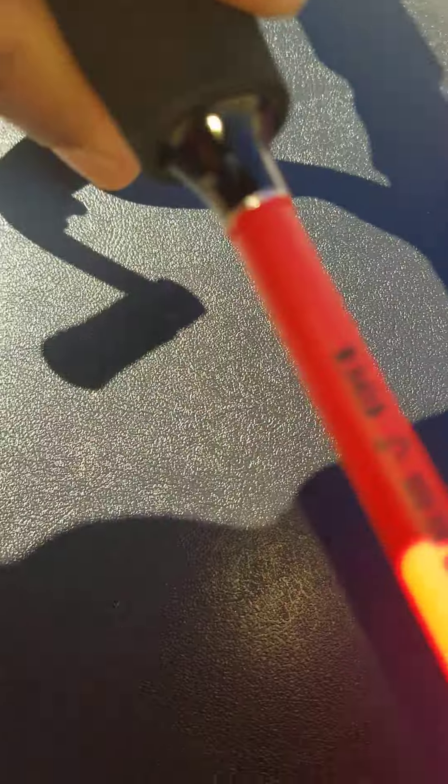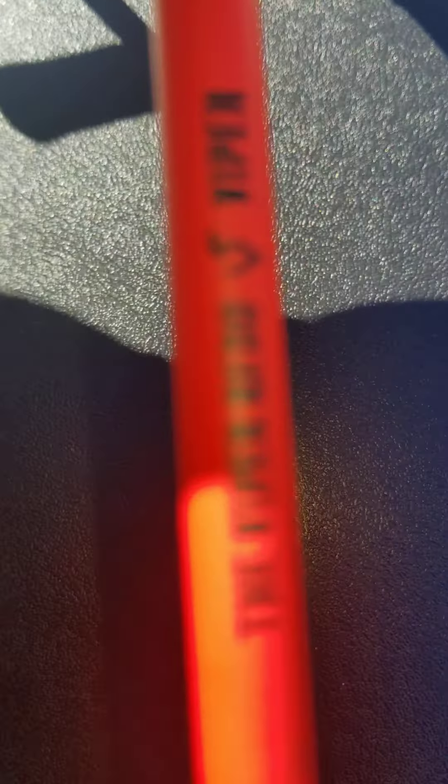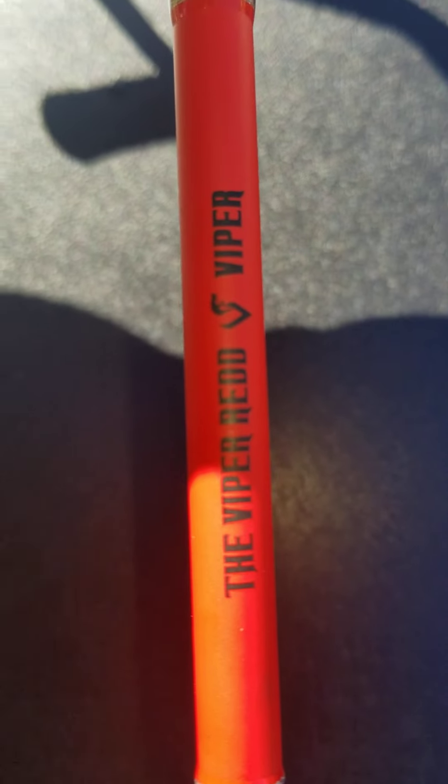Matter of fact, let me show it to you. It's upside down. There you go — the Viper Red. You can see that snake right there. Let me see if it'll focus in on it real quick. There it is. That's the Viper Red.